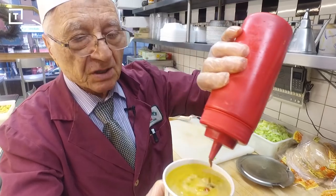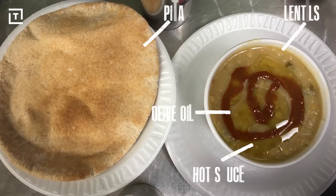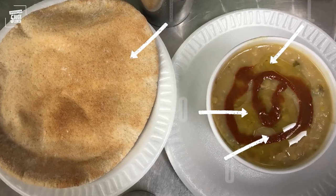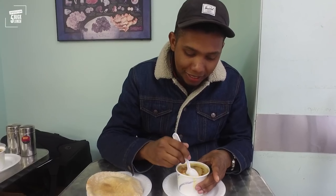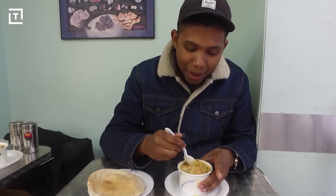Here we have it — the famous Kalustian lentil soup. Get a look at this: a lentil soup with extra virgin olive oil drizzled over the top and hot sauce, just how I like it. I have to say, R.P.R. is absolutely amazing. I feel like when I'm talking to him, I'm at my gran's house.